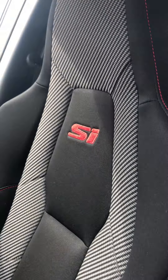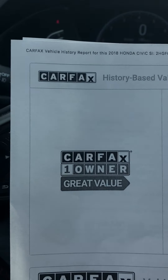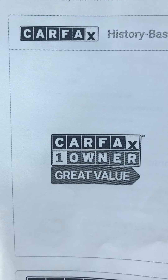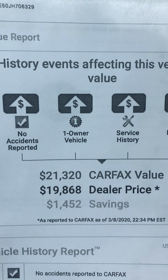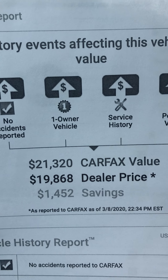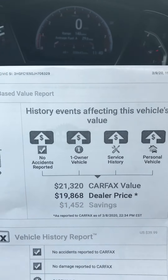Again, these seats are in great shape — no rips, tears or punctures. I did also take the liberty of printing out the Carfax. A lot of people use Carfax to determine whether or not they're getting a good deal. Carfax says this car is at a great value price. The average price on Carfax for a similar model with miles is $21,320. We're listing ours at $19,868, so you're saving $1,452 just by checking ours out.